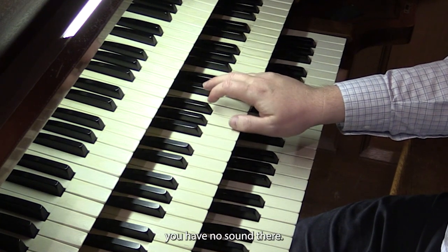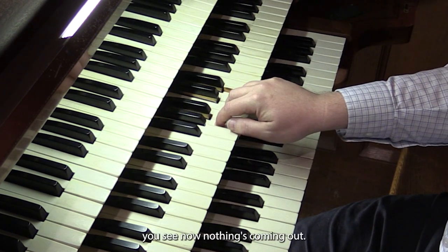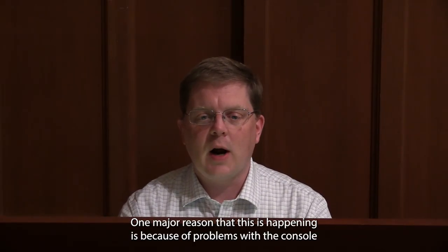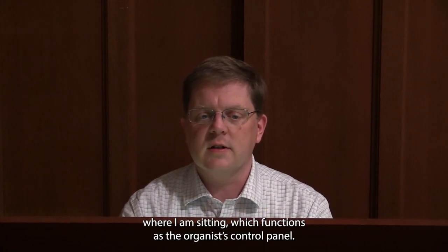I have no sound there. And then as I go back down the keyboard, you see now nothing is coming out. One major reason that this is happening is because of problems with the console, where I am sitting, which functions as the organist's control panel.